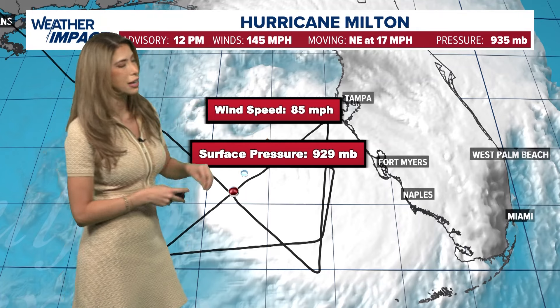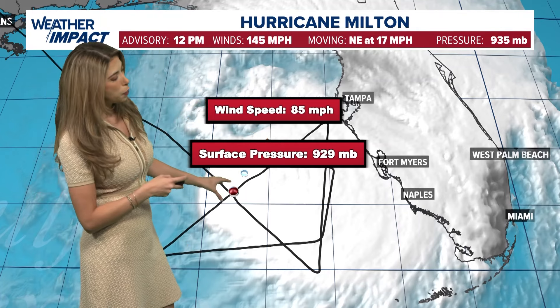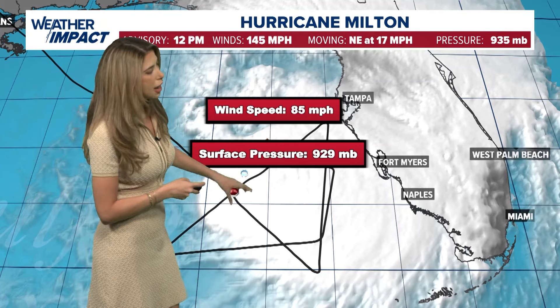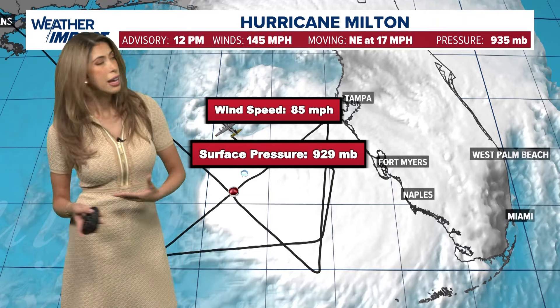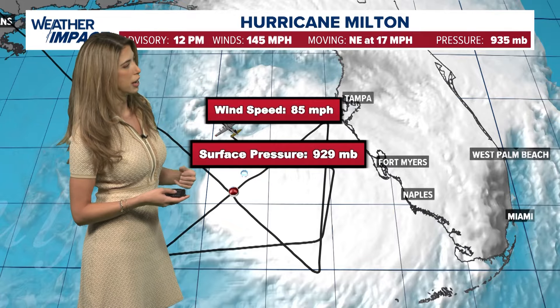So hurricane hunters are out canvassing Hurricane Milton, and they'll be doing that throughout the morning and afternoon. Wind speed so far, they've just detected 85 miles an hour. The problem, though, is that they're having a tough time locating the center of circulation — that's where the strongest winds are going to be, right around the periphery of the eye. A pressure drop, though, they've noticed that. The last advisory had pressure at 935; now the pressure recorded is 929.